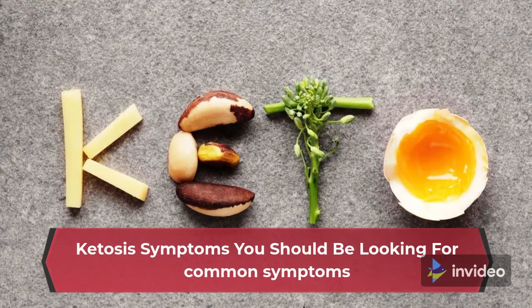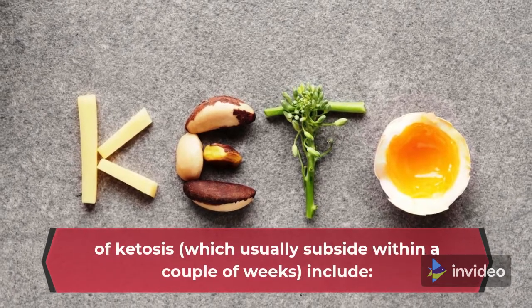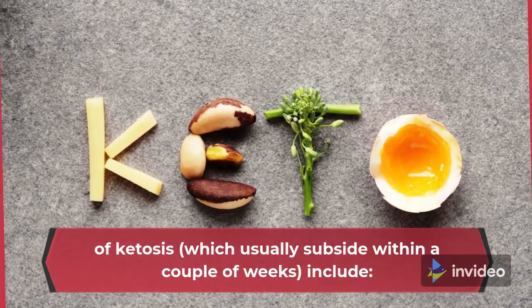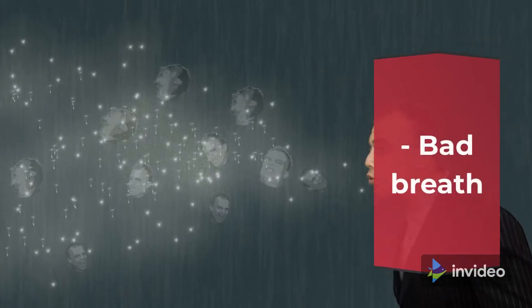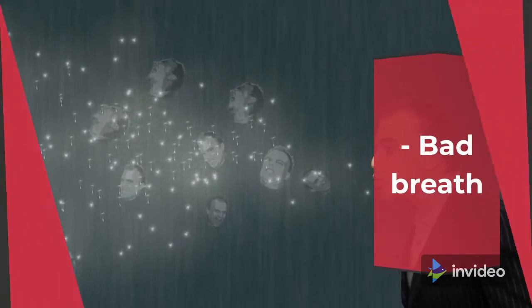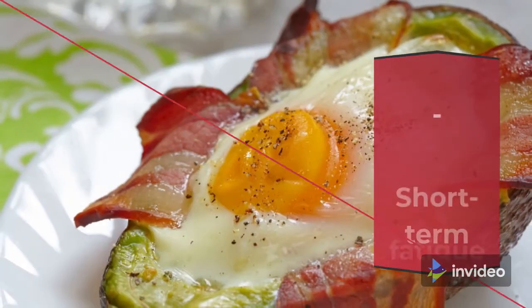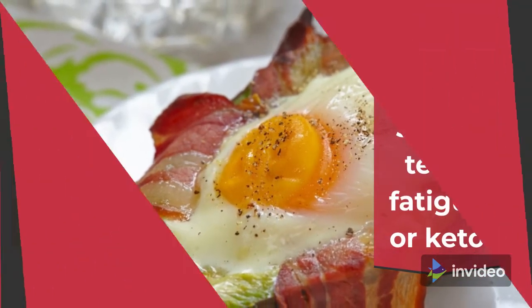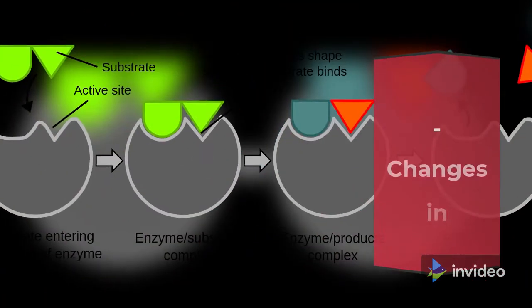You should be looking for common symptoms of ketosis, which usually subside within a couple of weeks, including: insomnia, short-term fatigue or keto flu, frequent urination, and changes in digestion.